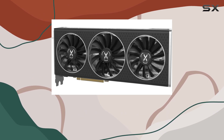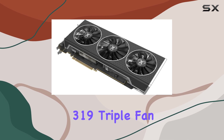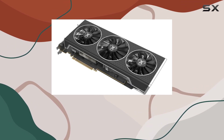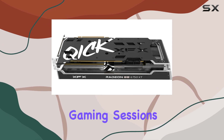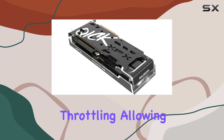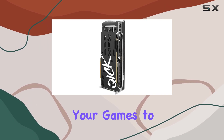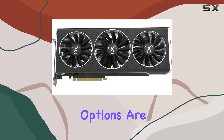One of the standout features of this graphics card is its cooling system. The XFX QIC-K 319 triple fan design effectively dissipates heat, keeping the card cool even during intense gaming sessions. This ensures stable performance and prevents throttling, allowing you to push your games to their limits without worrying about overheating.